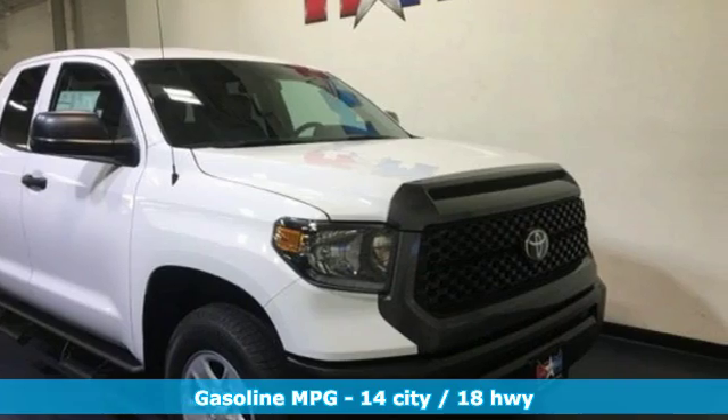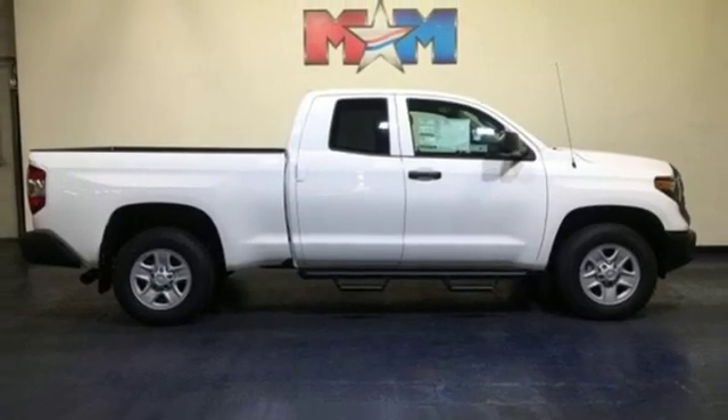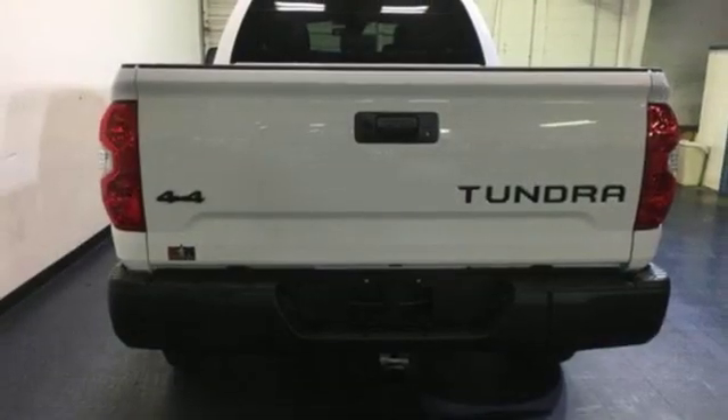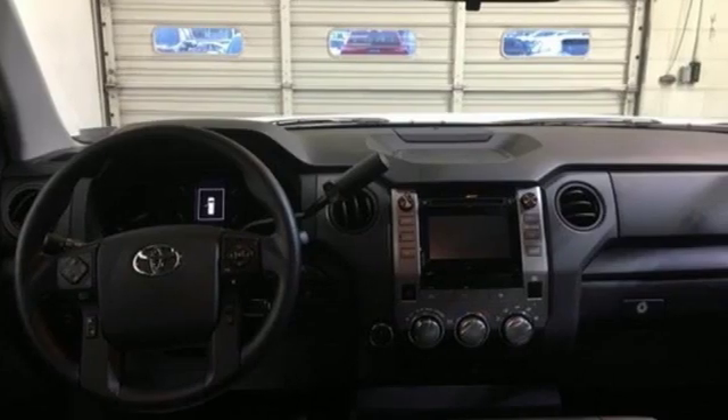V8 engine, electronic shift on the fly, trailer hitch receiver, streaming audio, power heated mirrors, air conditioning, front tow hooks, gas pressurized shocks, and automatic transmission. Comfortable. Convenient. Quality. Toyota.